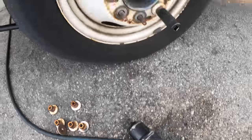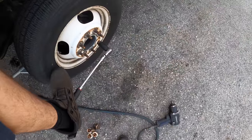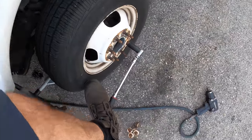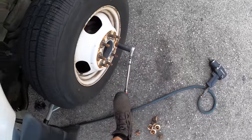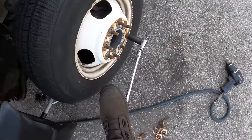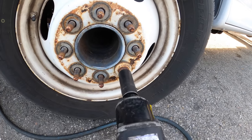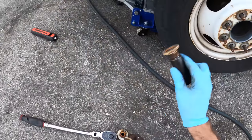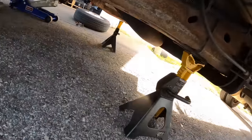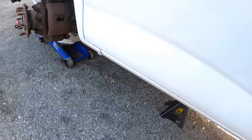I seem to be struggling to get my nuts off. Time for some foot-pounds of course. It's always the last one that gets stuck. Before you guys go full safety police on me, I have two jack stands and three floor jacks holding up this van — so I'm good, it's safe, I can go under there if I want.